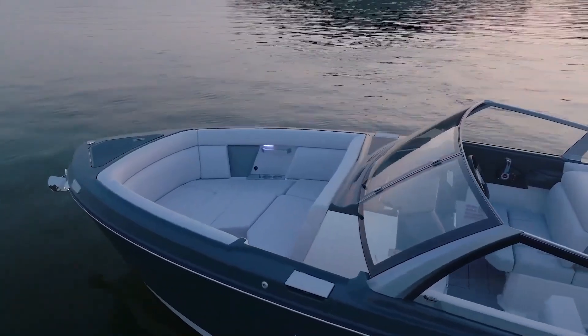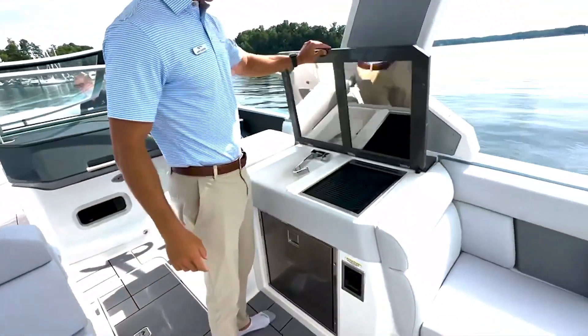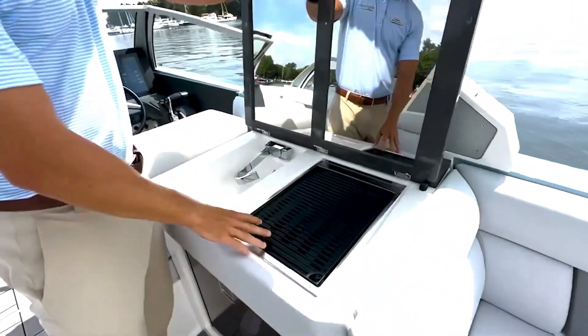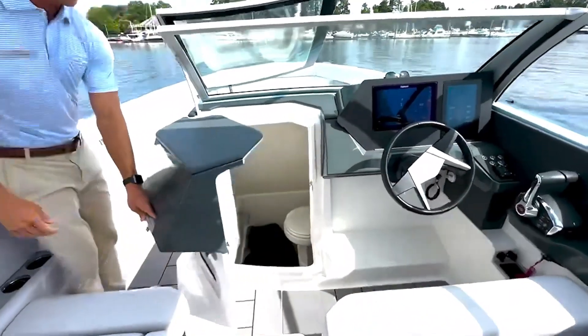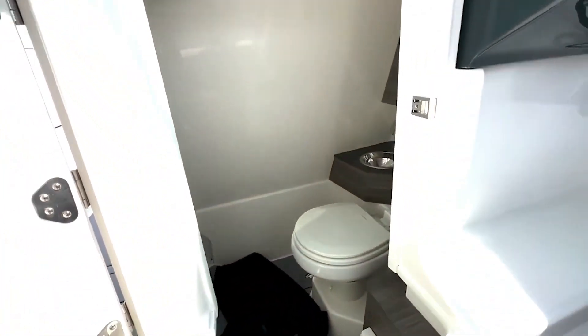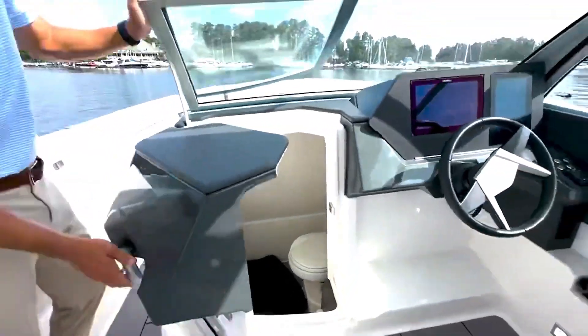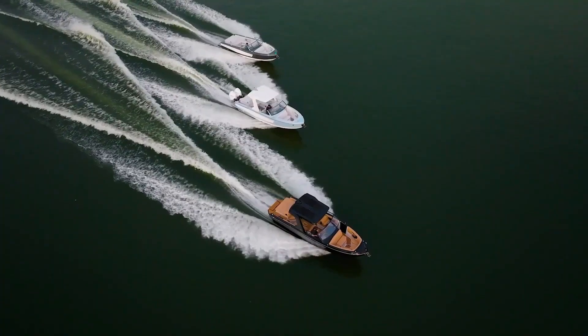With its unique combination of cutting-edge technology, impeccable style and luxurious comfort, the 2024 Aviara is set to revolutionise the world of luxury boating, offering an unparalleled and thrilling experience on the water.